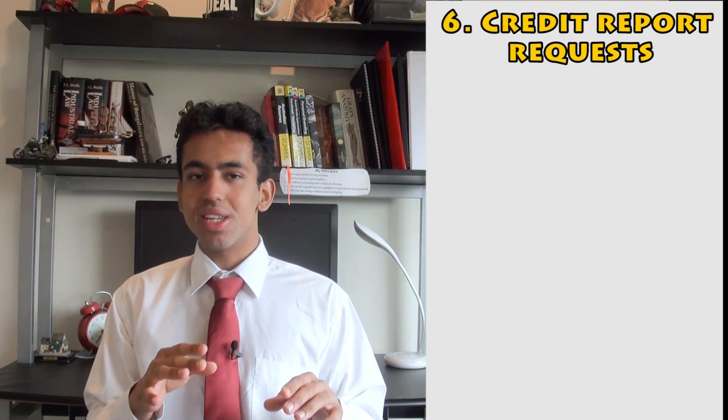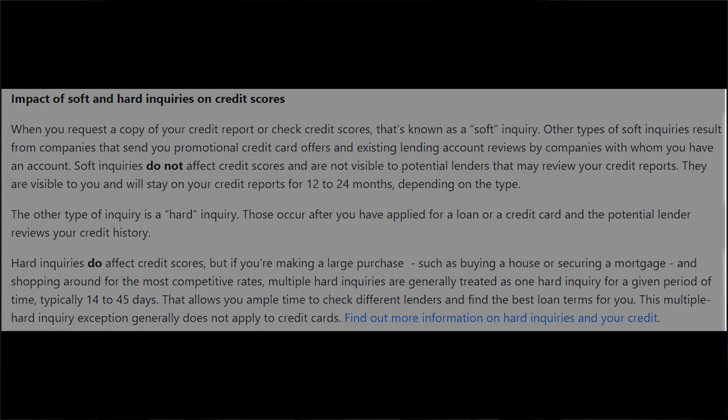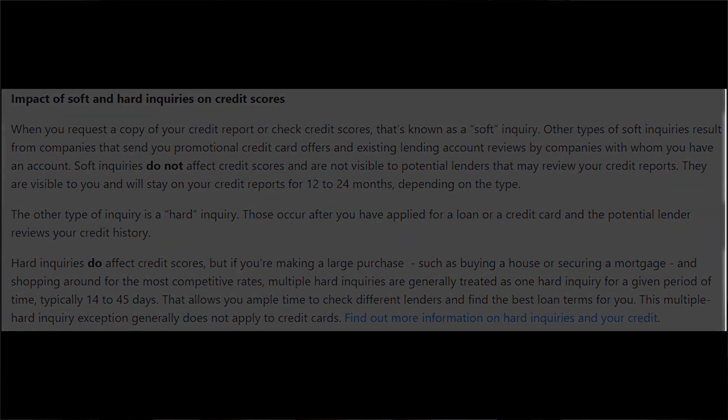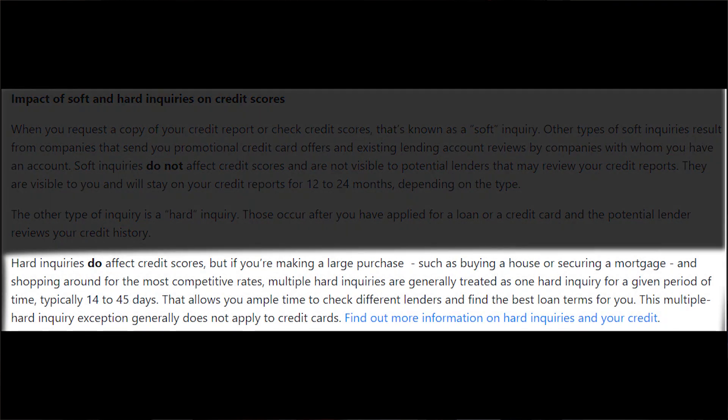The sixth category is credit report requests. It's quite surprising that simply requesting your credit report comes up on your credit report. However, this is not the case when you go to Equifax, Experian or Illion to get your own report — that is called a soft inquiry, and soft inquiries don't get registered into your credit report. Hard inquiries do get registered. When you make a credit application, lenders pull your credit report, and that is a hard inquiry. So don't worry about viewing your own credit report multiple times, as that's a soft inquiry.